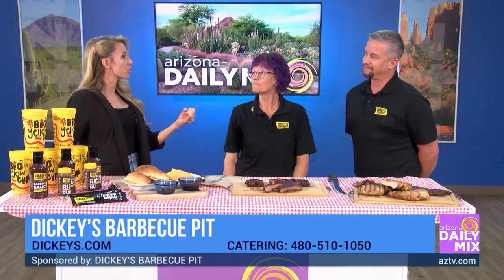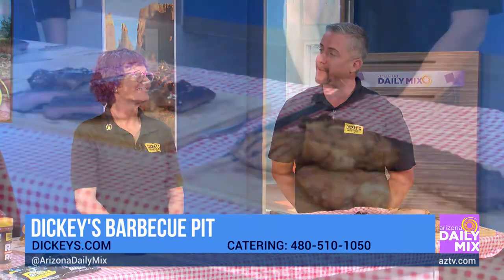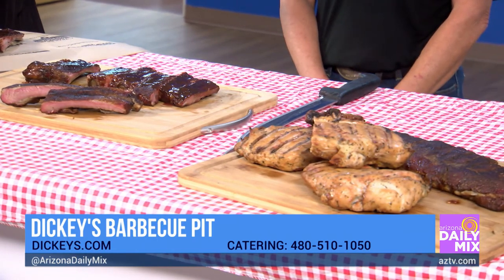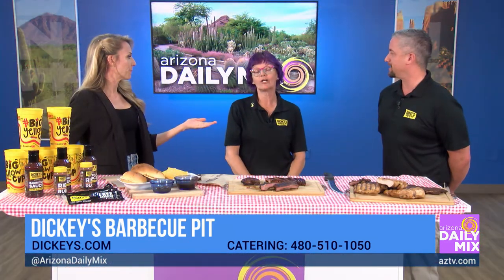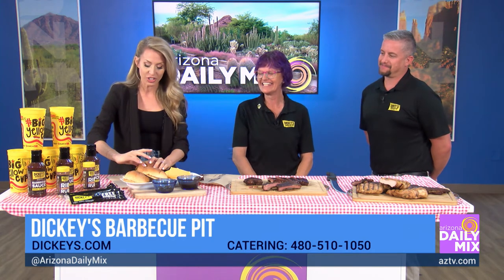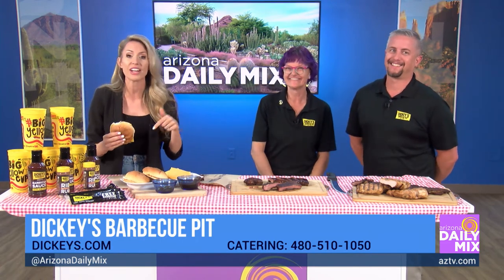Tell me where everybody can find you — social media, website, all that good stuff. Dickey's.com. There might be a phone number on the screen — you can call for catering. We have our mobile app to order, or just stop in any location and we'll take care of you. What are your two favorite dishes? I love our brisket, and our chicken is phenomenal. We also have a creamed spinach side that's really good. And Carrie? Pork burnt ends all the time — that's my favorite. Well, I think my favorite is the sandwich, so cheers! Go check out Dickey's for your catering needs or just to grab this new sandwich.